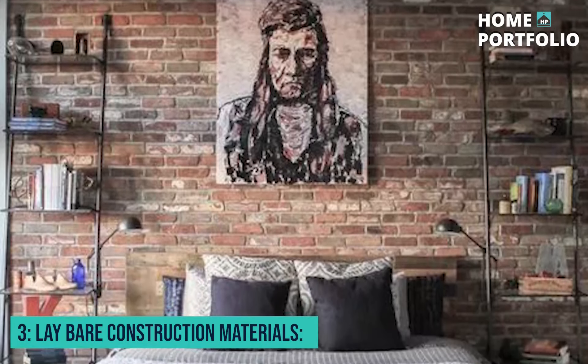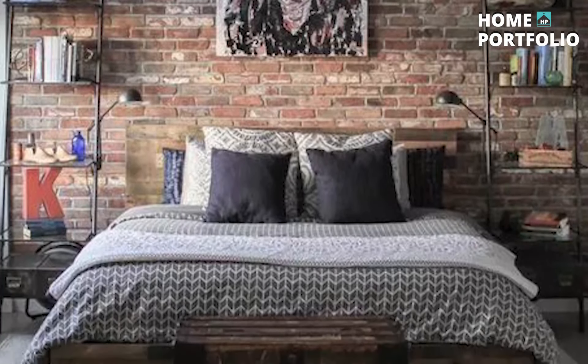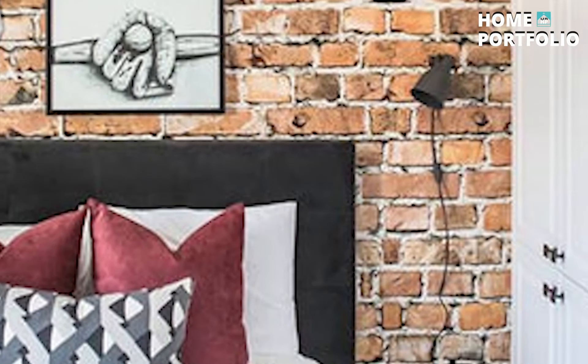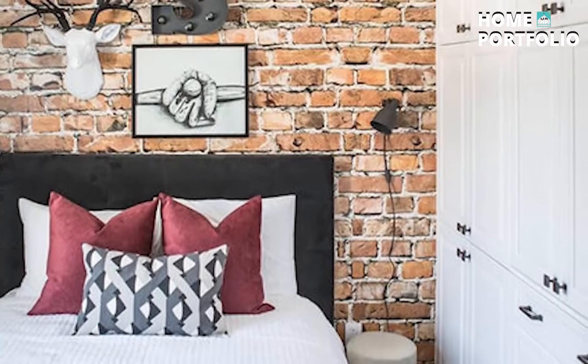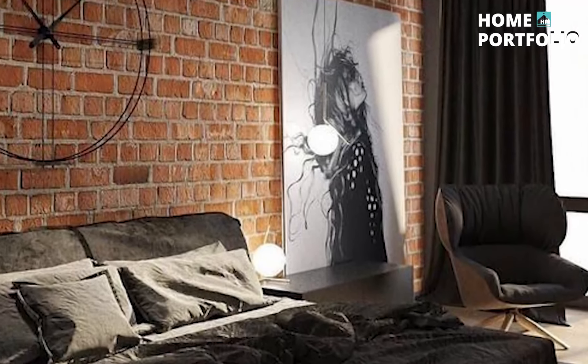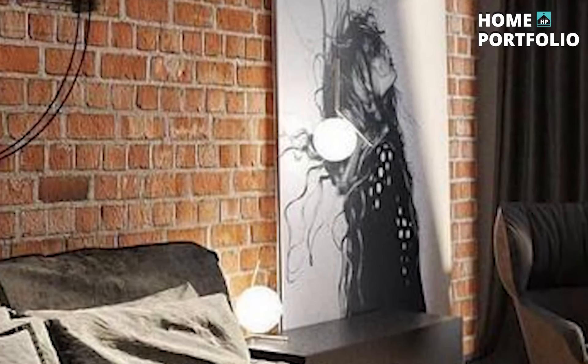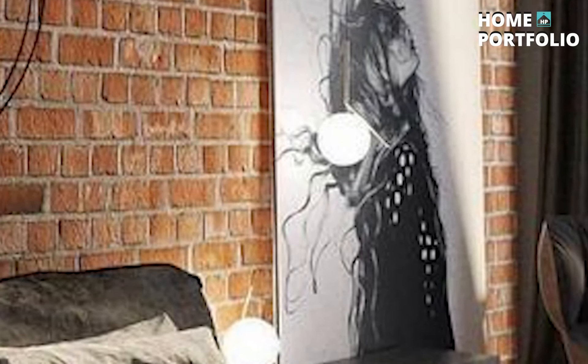3. Layer Construction Materials. Rough, unfinished surfaces and reclaimed pieces are the tokens of indie interior design. Make an accent wall with untreated exposed bricks and place a vintage box on a footstool. Top off the look with a ladder bookshelf and quirky wall art.